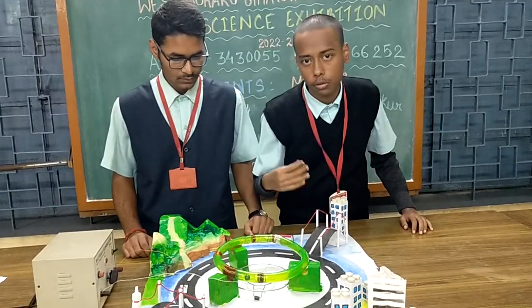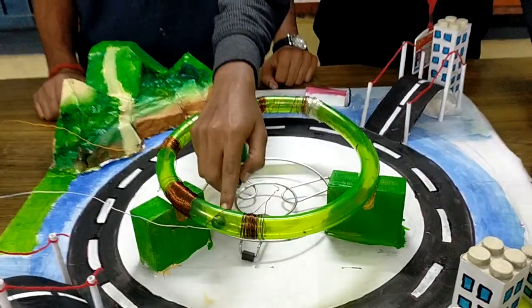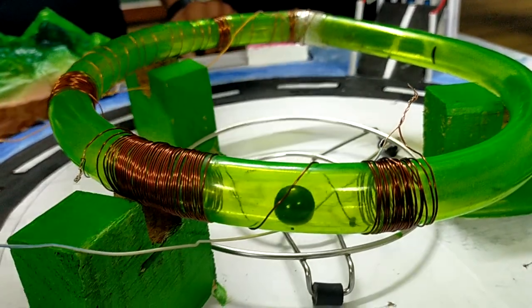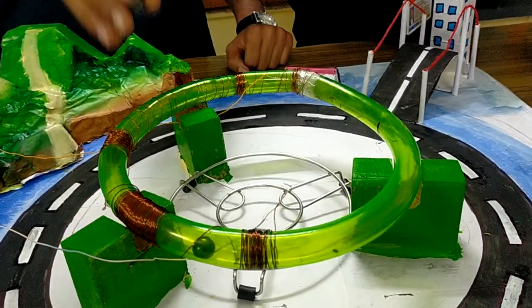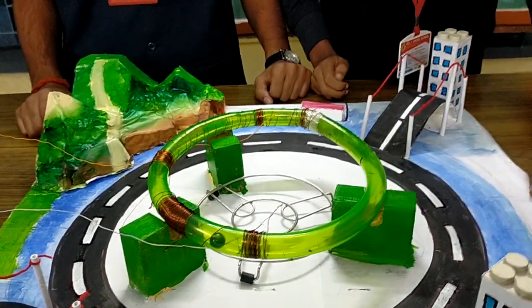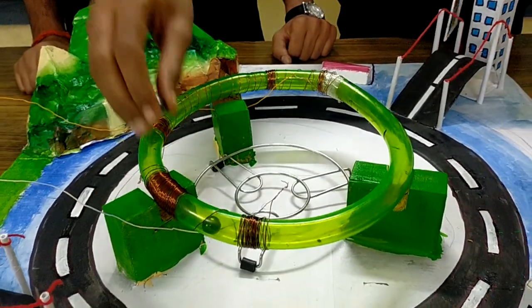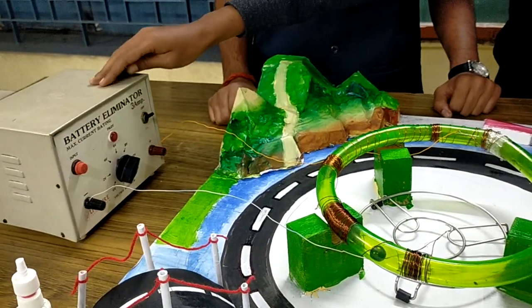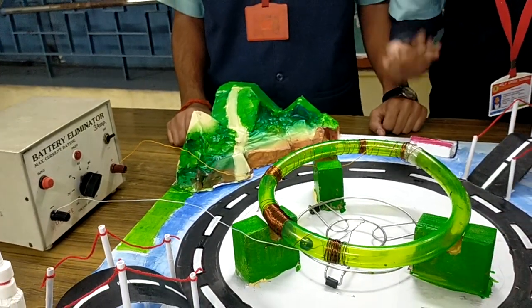Now I am going to explain how the actual LHC works. Consider this little bulb magnet as a vehicle, or more particularly, a particle. These coils made up of solenoid represent the superconductive magnet in the actual LHC. It is not possible to have those superconductors here at this time, so we have used solenoid accelerators in place of them. When I switch on the power — we are using a rectifier which can work with DC.